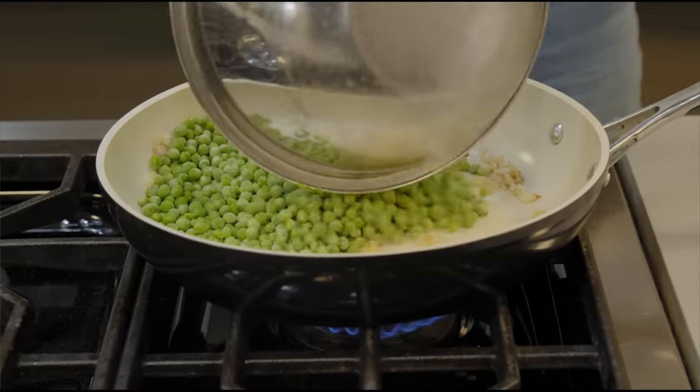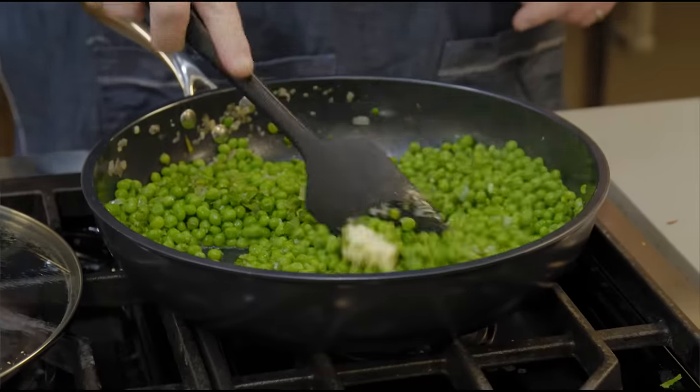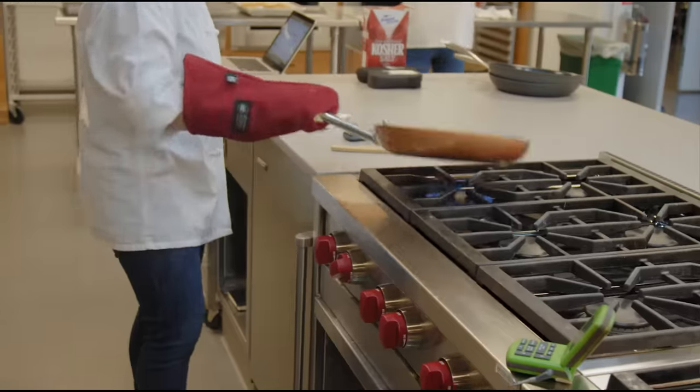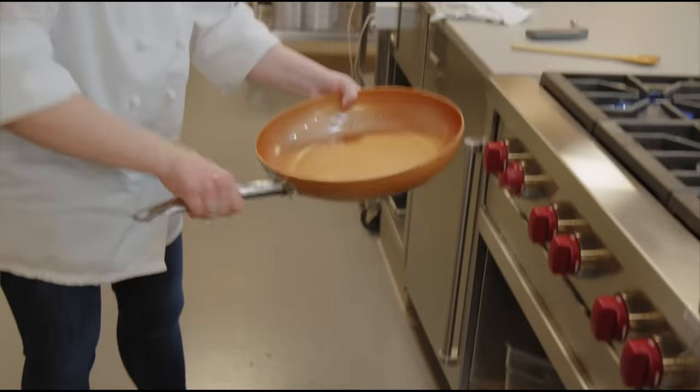We also recruited three more testers who were completely unfamiliar with these pans to sauté peas and give us their opinions. And finally, to test the structural durability of the skillets, we cut them with a knife, we heated them and plunged them into ice water, and finally, we whacked them three times on a hard surface.